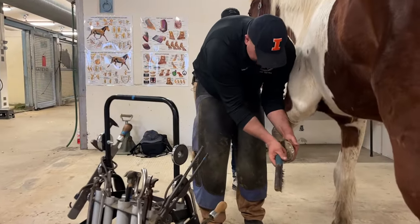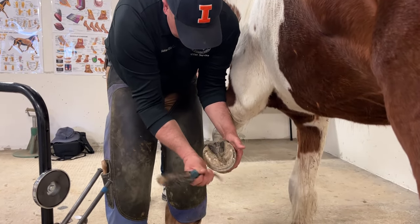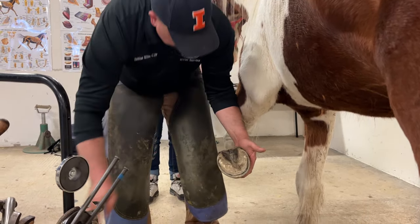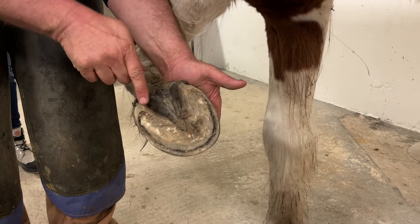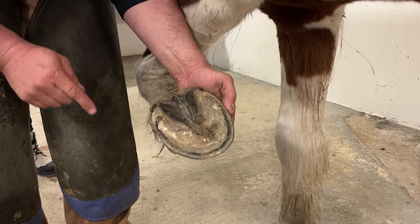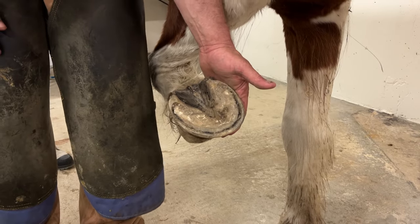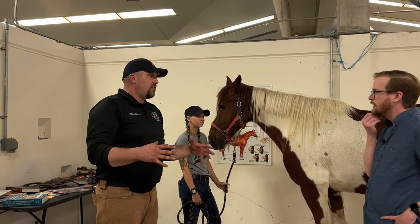First I use a hoof pick and I'm going to clean out any excess dirt and rocks and assess the foot. We have our structures here: we have our frog, our sole right in here, our bars right here — which are an extension of the wall — and this is the wall out here. And then when I'm shaping up a shoe, there's an inner wall right in here called the white line, and that's what I'm going to shape to. My job is really to clean it up and maintain their fingernail.